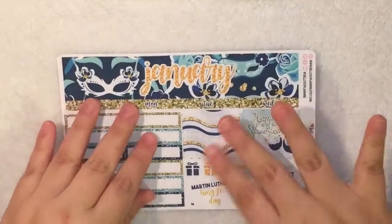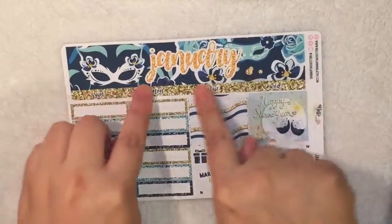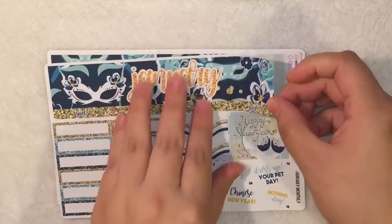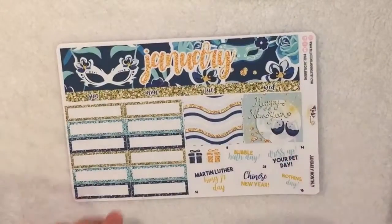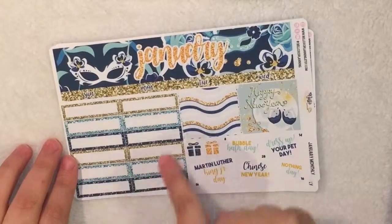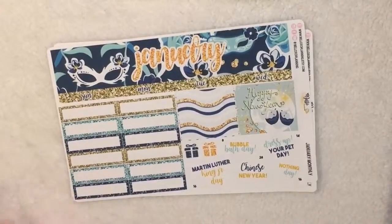Next we have her gorgeous monthly kit — look how vibrant these colors are, I love it. First we have the washi strip, and I love how the days of the week are connected to the top washi. I just think it makes it a lot easier. Then we have a lot of labels — I love how she added more labels, but I'm not sure if I'm going to use all of them. If not, I could just use them in my weekly spread.